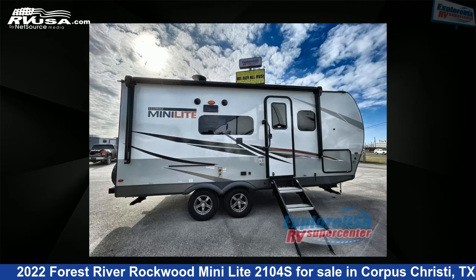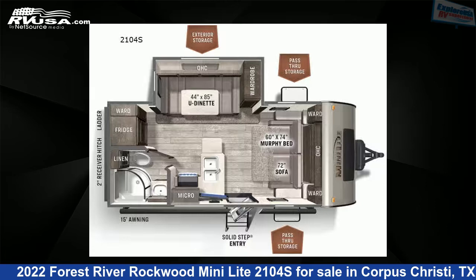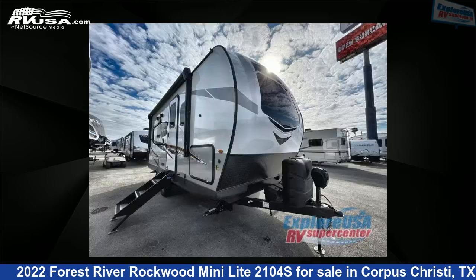This 2022 Forest River Rockwood Mini Lite 2104S is a travel trailer RV. It is located in Corpus Christi, Texas 78409 and is offered for sale by Explore USA Corpus Christi.